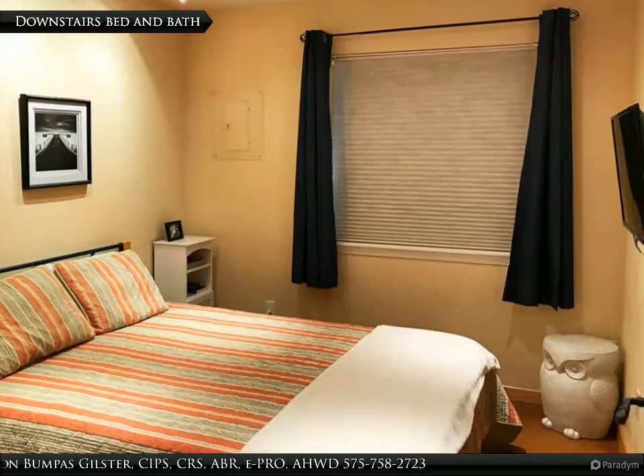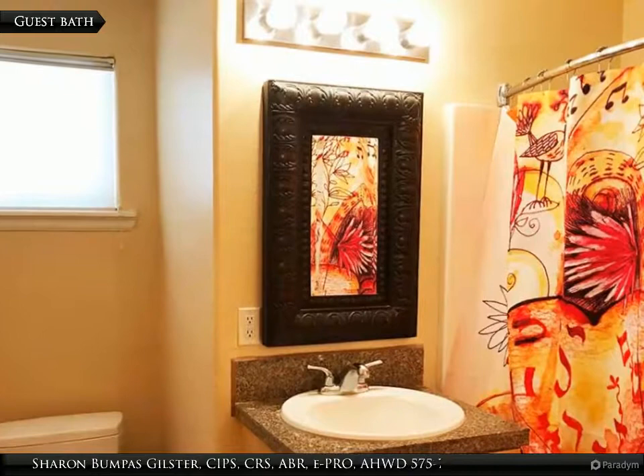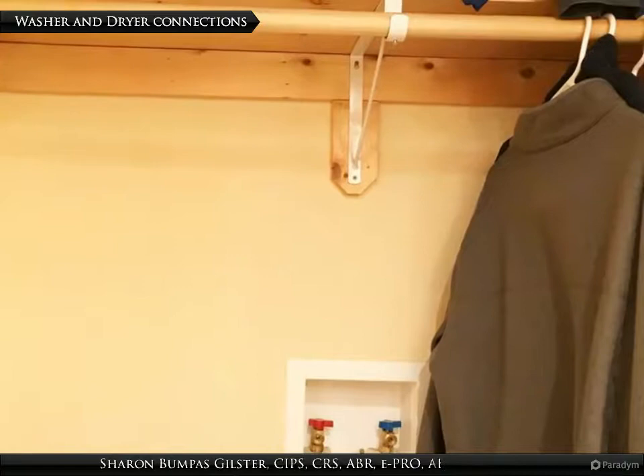Downstairs is a queen-size bedroom with nearby guest tub and shower bathroom. Washer and dryer connection in downstairs closet, in addition to communal laundry facilities for the complex.